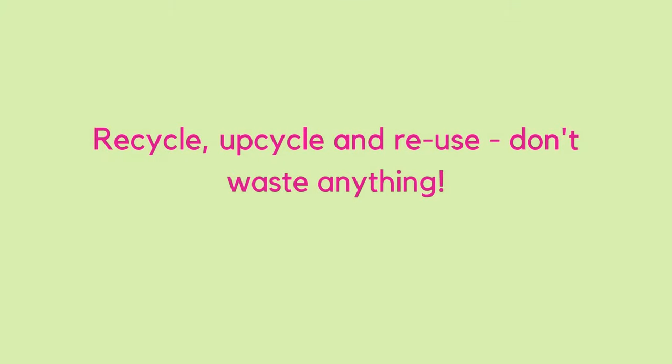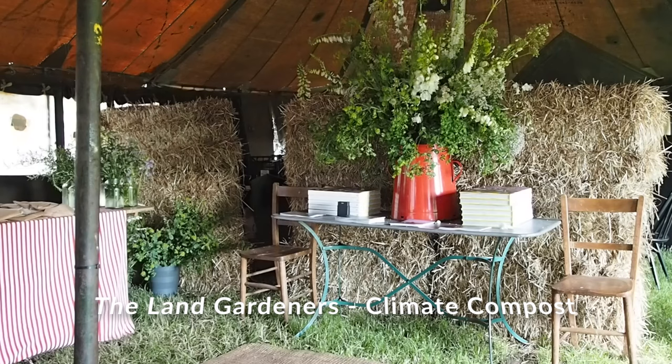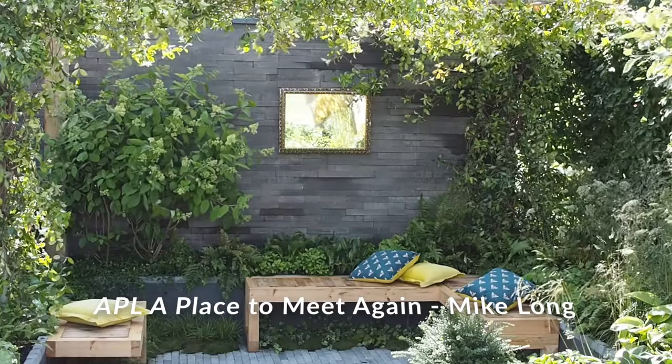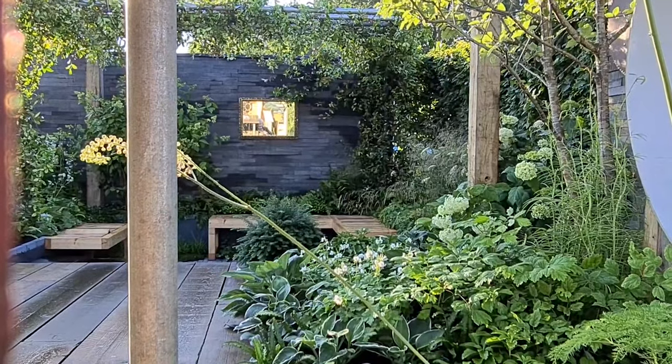Another really big theme at RHS Hampton this year was the growth of upcycling and recycling — and that's now gone beyond buying vintage and secondhand furniture. For example, the garden 'A Place to Meet Again' by Mike Long is almost completely recycled, and I'll hand over to him to explain.